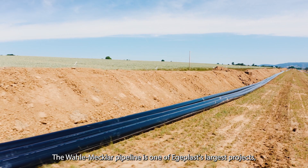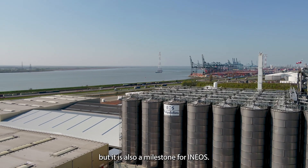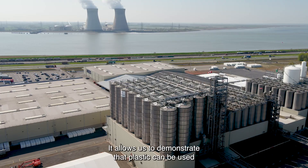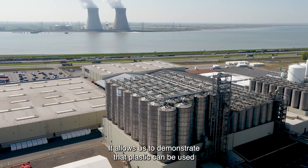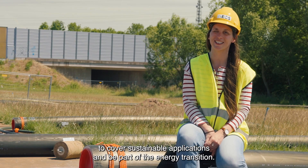The Wallemeckler pipeline is one of EGIPLAST's largest projects, but it is also a milestone for INEOS. It allows us to demonstrate that plastic can be used to support sustainable applications and participate in the energy transition.